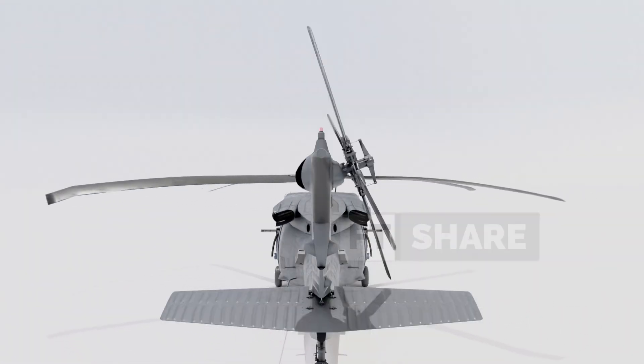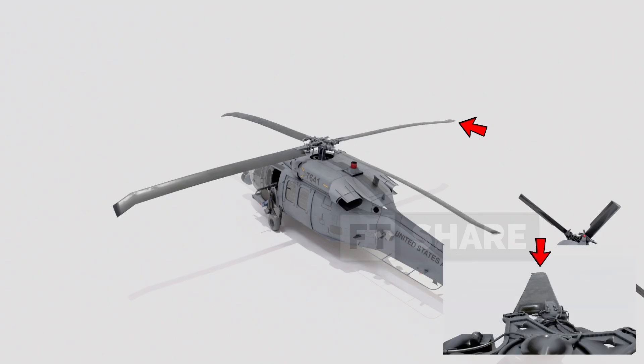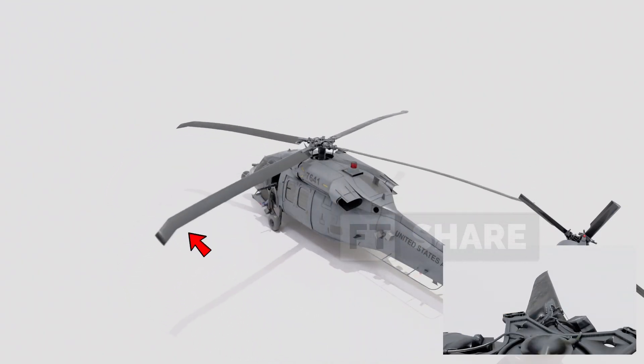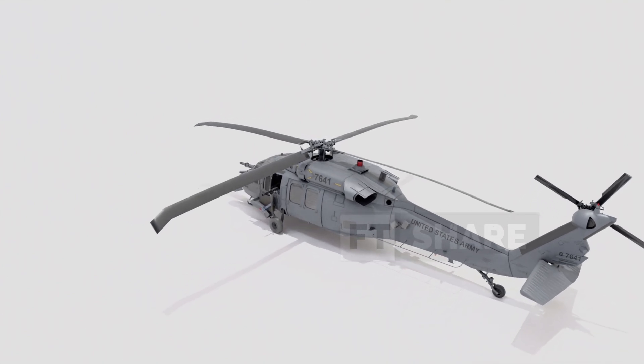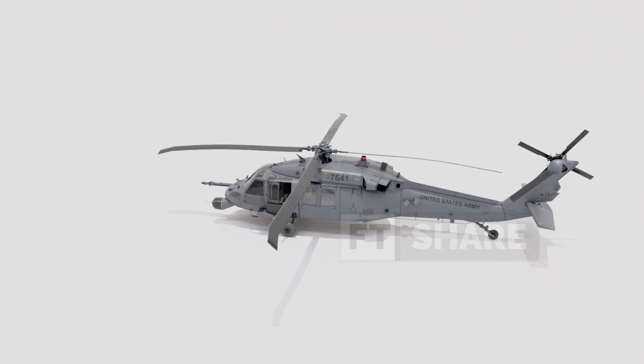When you see it spinning, each blade is constantly changing its angle. For example, if we focus on just one blade — when it's on the right side, it's flat, but when it's on the left side, it will be more tilted. This means that the lift generated is different on different sides of the helicopter, and this is what functions to steer the helicopter. In short, this swashplate mechanism is the primary way to control the helicopter.